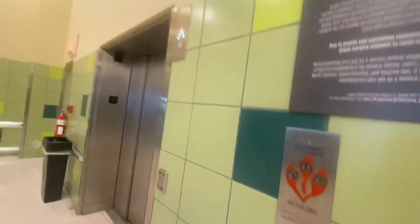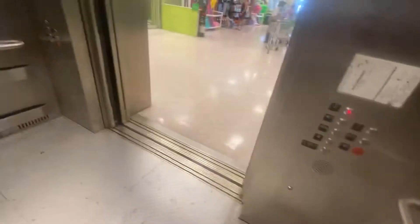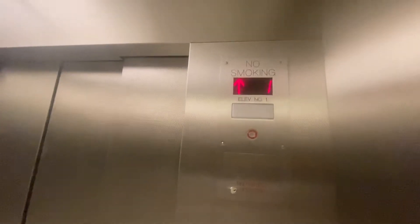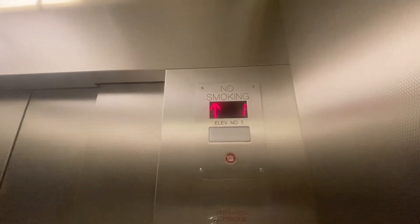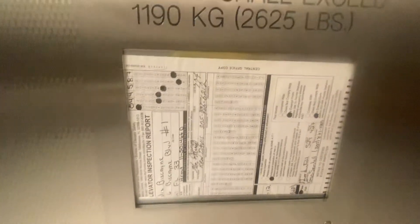Here we come to the elevator at the Publix in North Miami Omni area. They have a cart thing here — free? Elevator inspection report. It isn't that good.